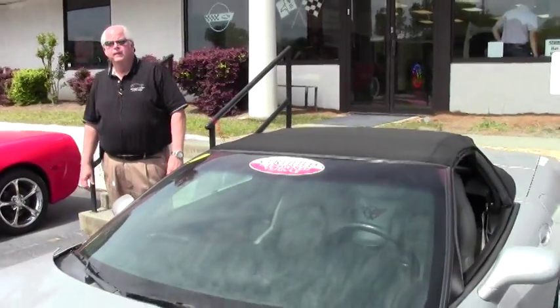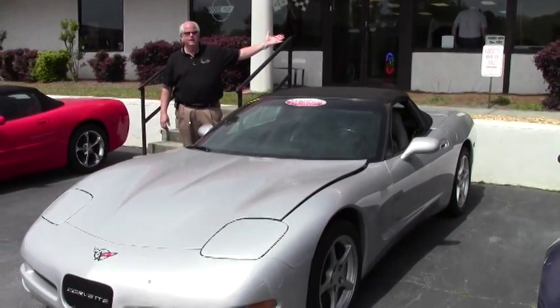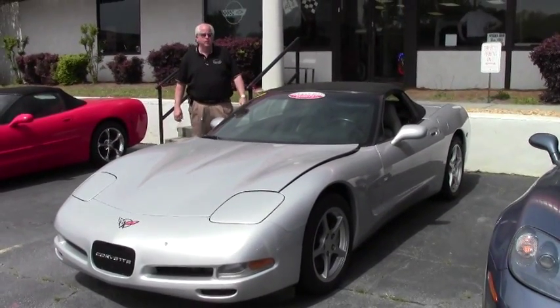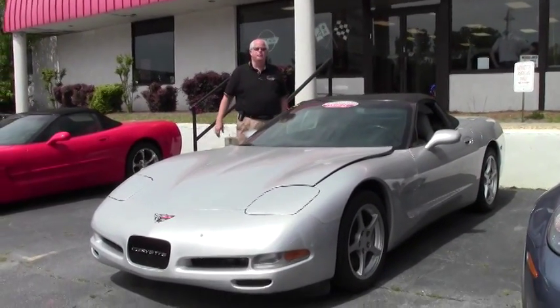Hello and welcome to Buy a Vet on this gorgeous day. This is our corporate location going through remodeling. We invite you to come out when we're complete and take a look, or you can come out sooner and take a look at where we've been so far.